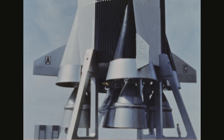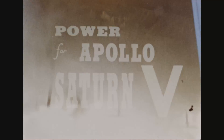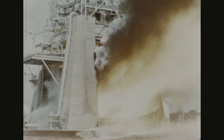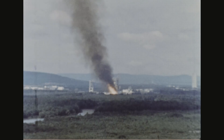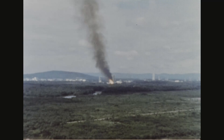These tests, called static firings, involve strapping down each stage of the vehicle and firing its engines. In 1965, the propulsion system for each stage of the Apollo Saturn V vehicle was successfully static fired. These tests prove the various propulsion systems are reliable enough for astronaut safety and powerful enough to achieve the assigned missions.